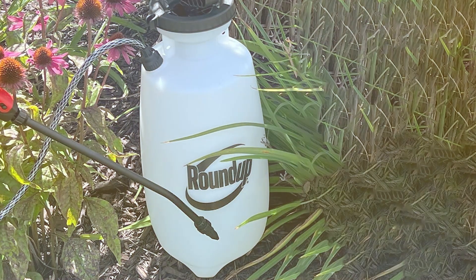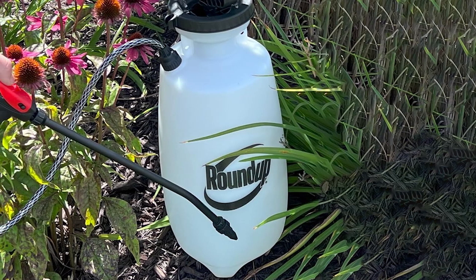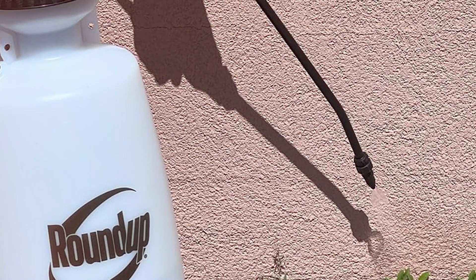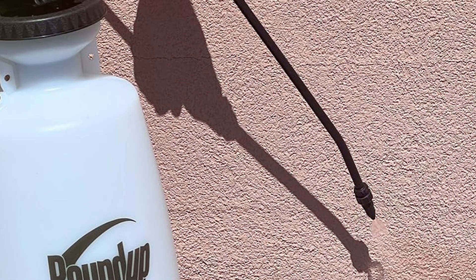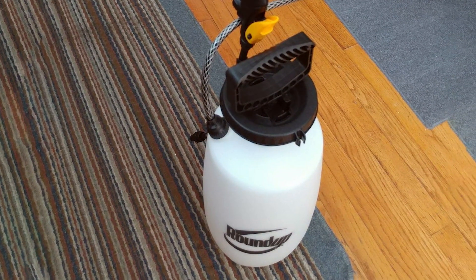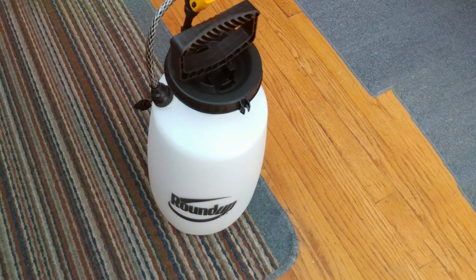A notable feature of the Roundup Sprayer is its translucent tank, which makes it easy to monitor the level of the solution and prevent running out unexpectedly. The inclusion of a pressure relief valve enhances safety by preventing over-pressurization, and the sprayer's wide opening simplifies refilling and cleaning. The Roundup 2-Gallon Garden Sprayer is an excellent choice for gardeners who need a dependable and versatile tool for various applications.